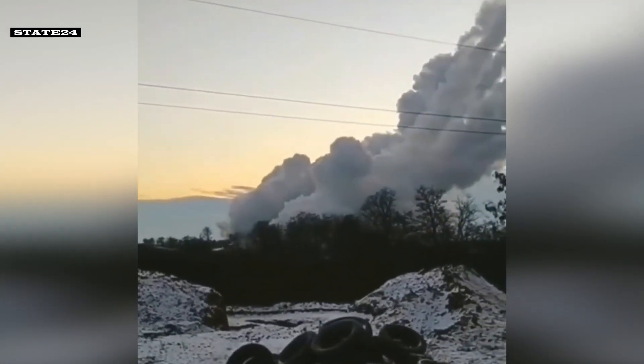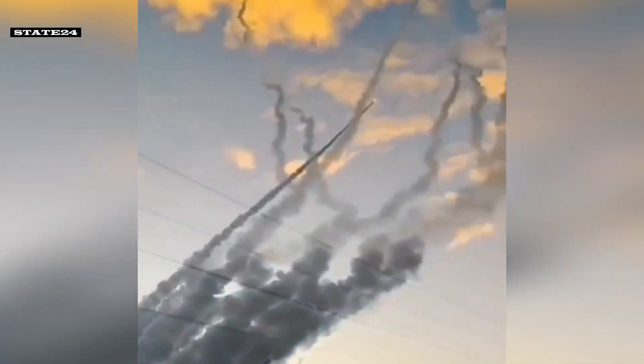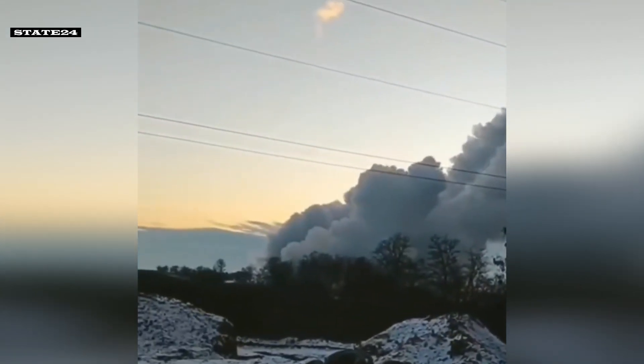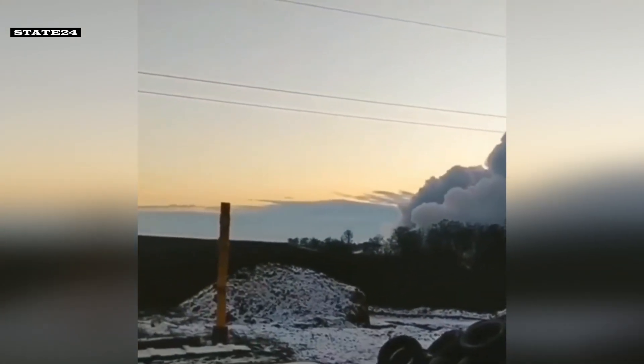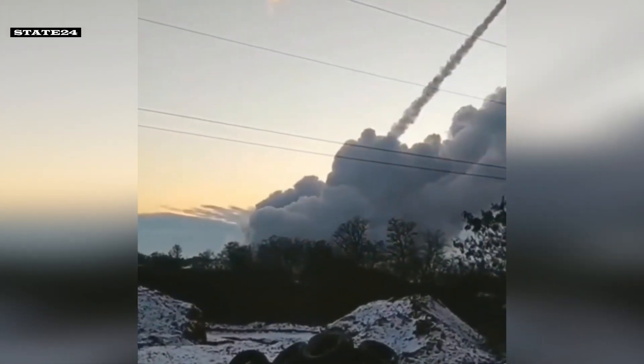With its hit-and-run tactics, HIMARS not only delivers devastating strikes, but also ensures survivability, making it a crucial element in modern artillery warfare.